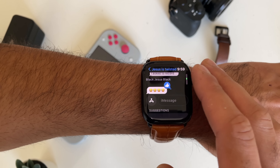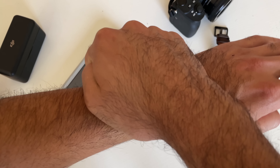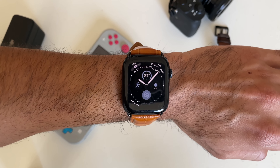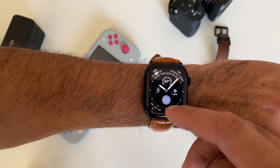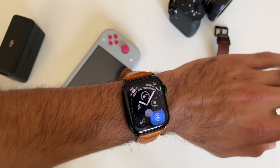Whenever you receive an incoming call, if you cover the Apple Watch, you can quickly silence your device. So if your device is not on silent and your Apple Watch is just ringing, just quickly cover it and it'll silence the watch entirely. If you continue holding, you'll feel haptic feedback and if you look in your control center, it's now in silent mode.